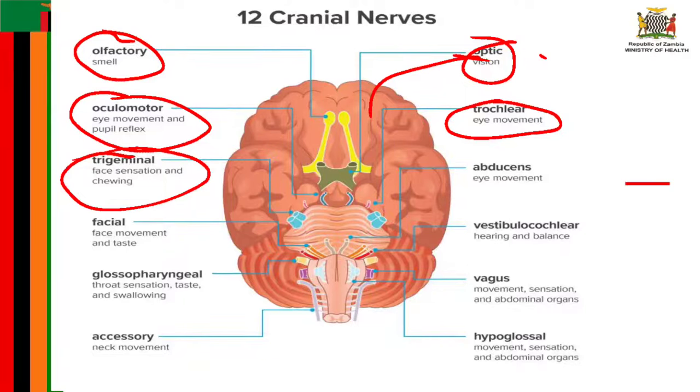The mandibular part gives sensation to the lower third of the face, the tongue, mucosa in the mouth, and the lower teeth. Trigeminal neuralgia is one of the common disorders of the trigeminal nerve and can cause intense pain on the face.